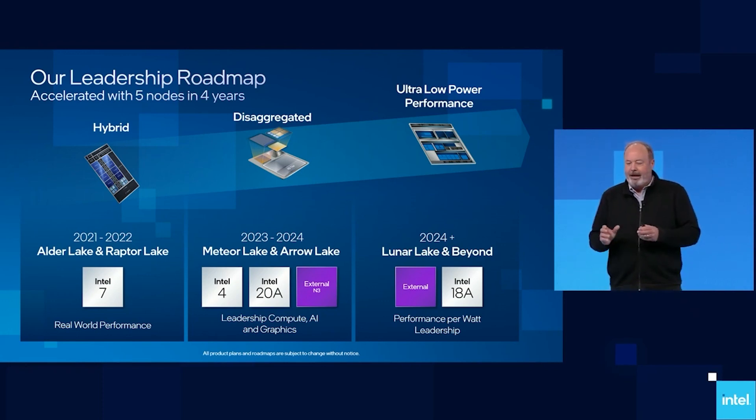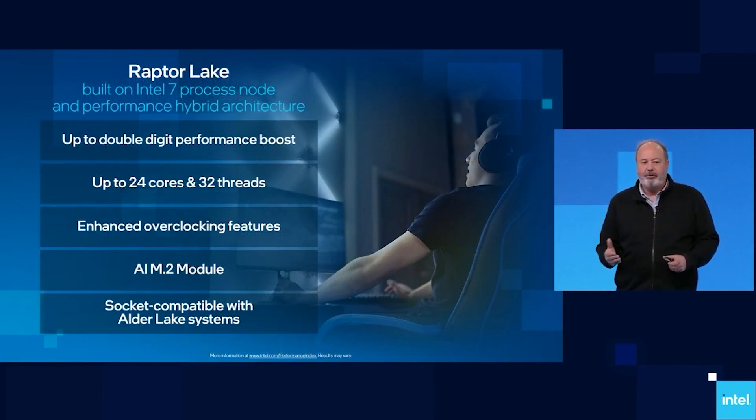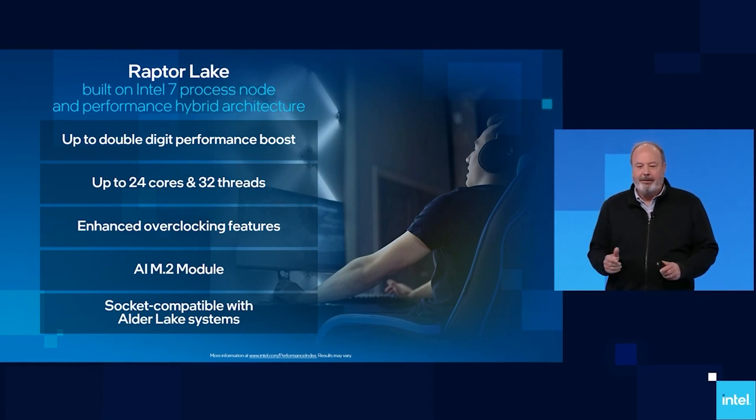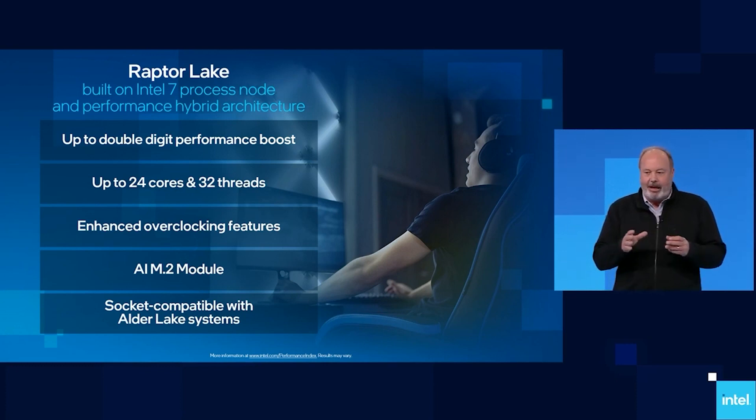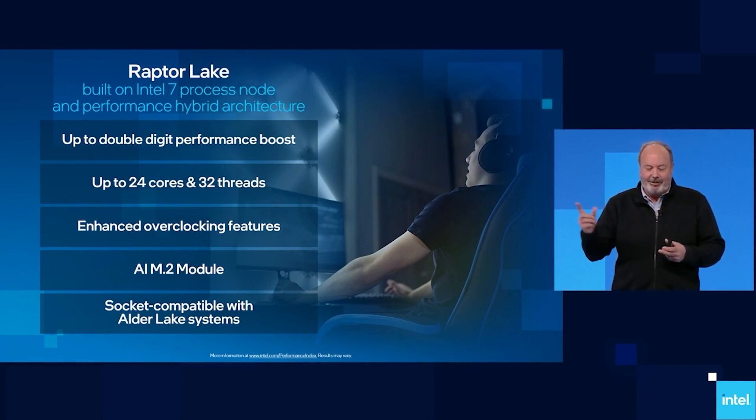Just a quick reminder that this processor is going to be launched later this year, and the i9-13900K is going to support 32 threads with 24 real cores. This is, of course, because the number of energy-efficient cores has doubled over that of the i9-12900K, but they do not support hyper-threading or multi-threading.